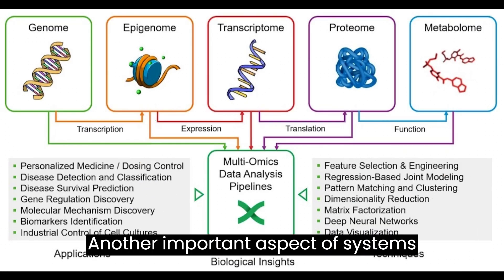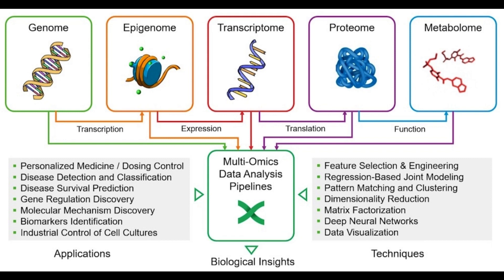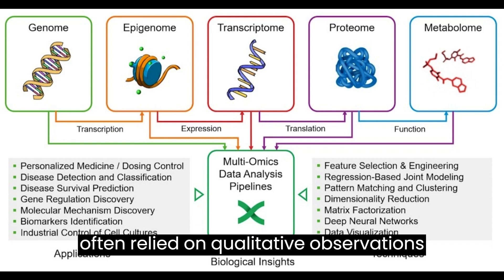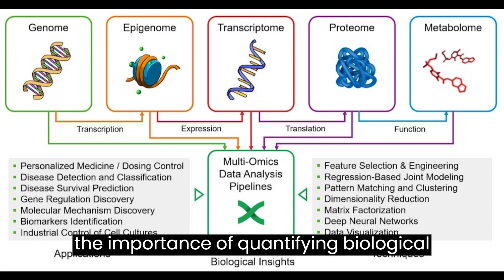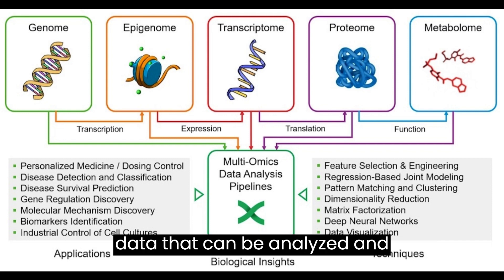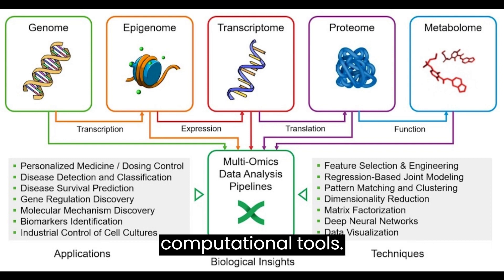Another important aspect of systems biology is the use of quantitative data. Traditional biological research has often relied on qualitative observations and descriptive models. In contrast, systems biology emphasizes the importance of quantifying biological phenomena and generating quantitative data that can be analyzed and interpreted using mathematical and computational tools.